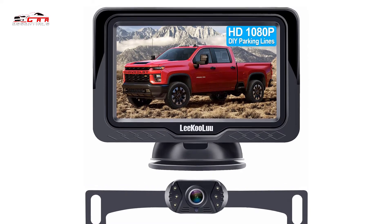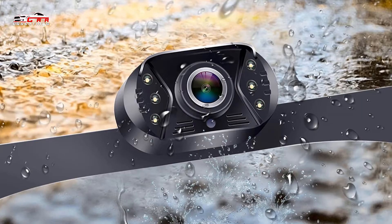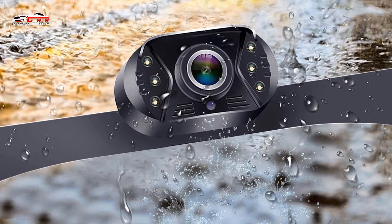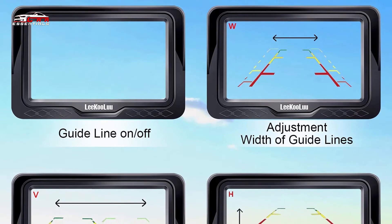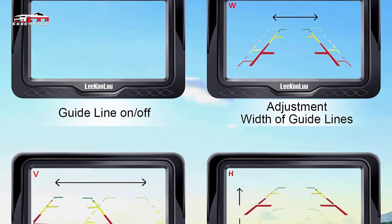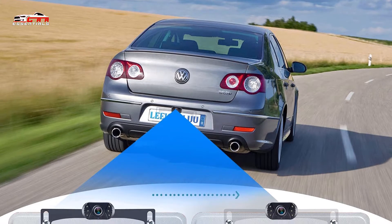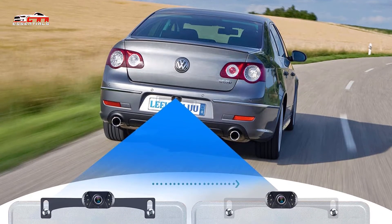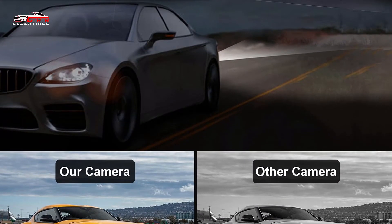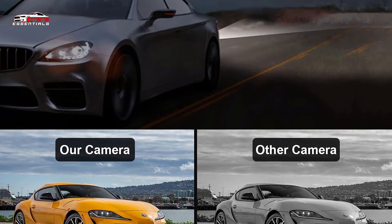You'll be able to see vivid images via the 4.3-inch HD LCD monitor. The monitor is equipped with a magnetic bracket, so you can rotate it 360 degrees to find the best viewing angle. The upgraded 6-glass lens also contributes to the crystal clear image you see on the monitor. Even at night, you'll be able to see up to 30 feet in complete darkness, thanks to the digital high-definition image processor. This model has been upgraded to IP69 waterproof, so you'll be able to use it in any weather conditions. It's hard to believe this model's price point, especially when you consider that it comes with a 2-year warranty.